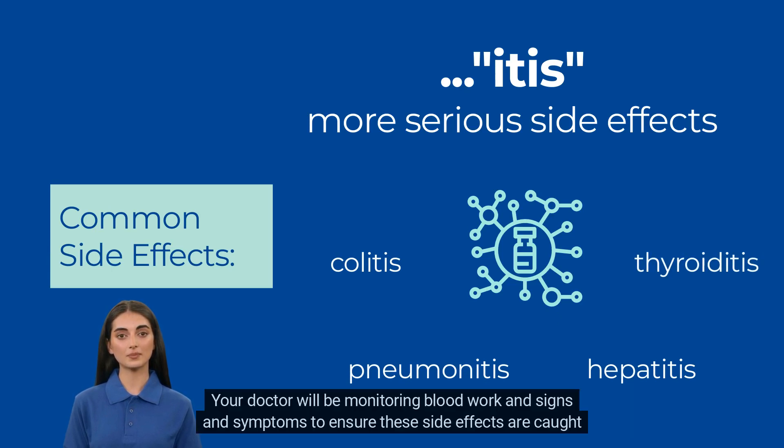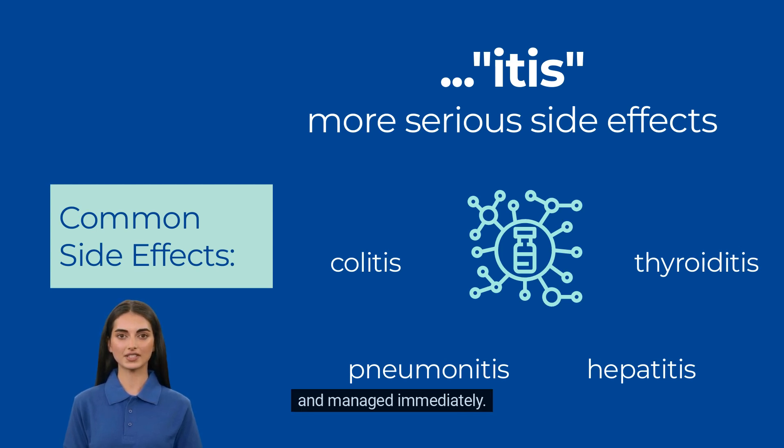Your doctor will be monitoring blood work and signs and symptoms to ensure these side effects are caught and managed immediately.